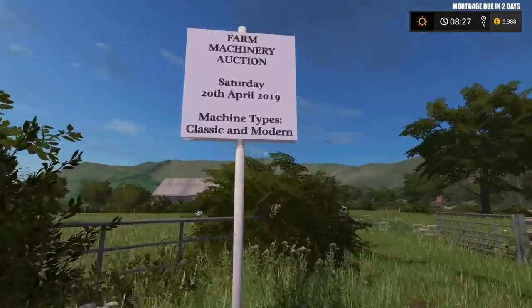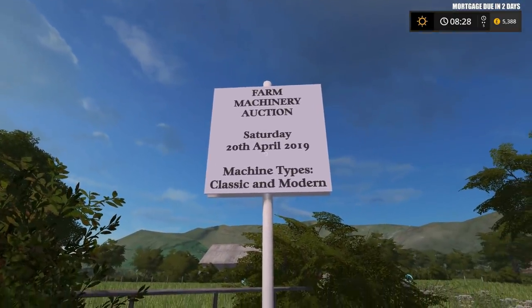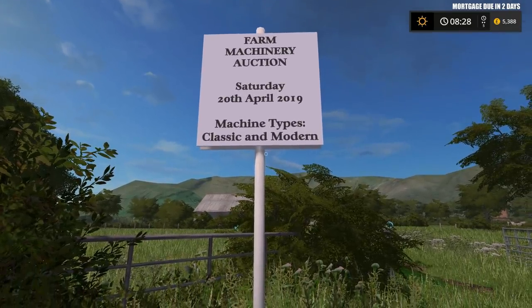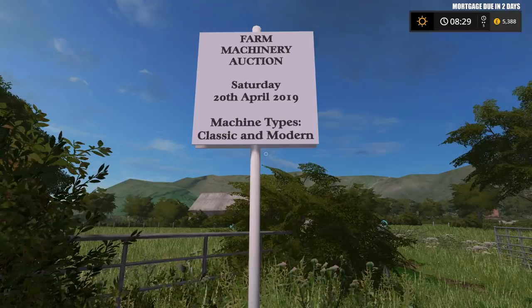Let me just cross the road. As you can see, we have the farm machinery auction — Saturday the 20th of April 2019. The machine types in this auction are classic and modern. Sometimes they have just classic or vintage, and sometimes they have just modern. So this is all very interesting.